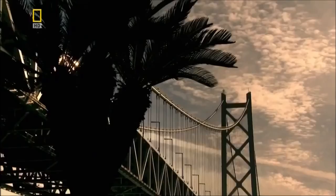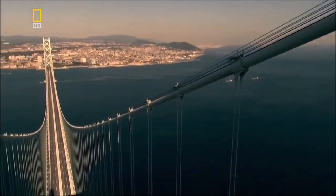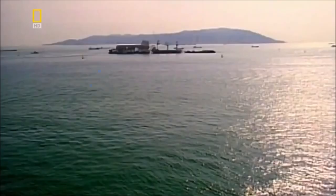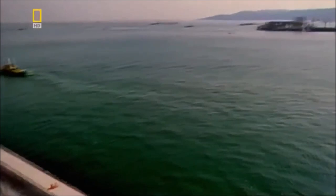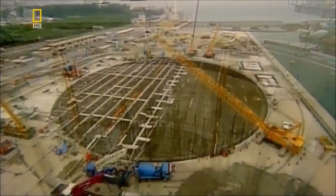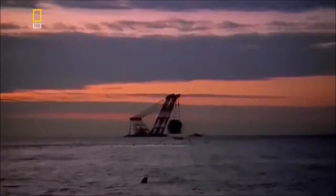In Japan, engineers face an even greater challenge when anchoring the Akashi suspension bridge. Instead of chains, the Akashi uses colossal cables. But unlike Menai, there is no solid rock to secure them into. So they must build an anchor point on the shoreline. First, they dig a very, very big hole for the foundations and fill it with over 230,000 cubic metres of concrete.